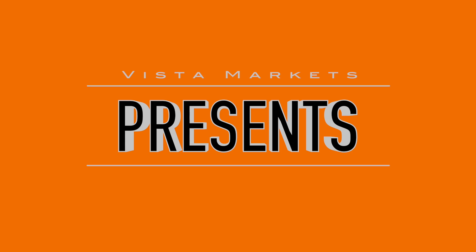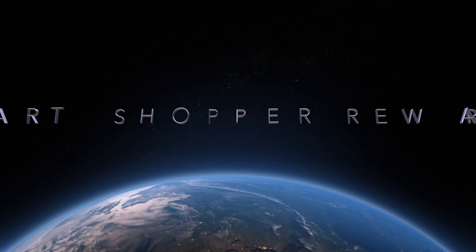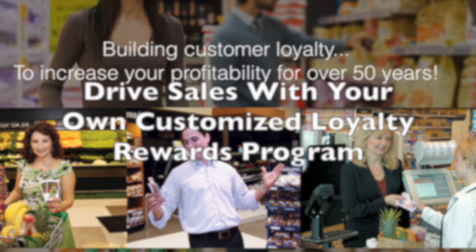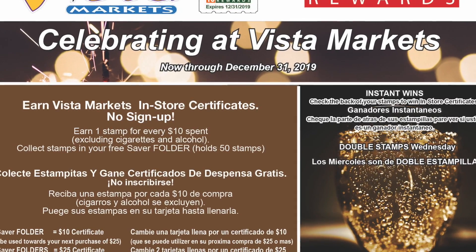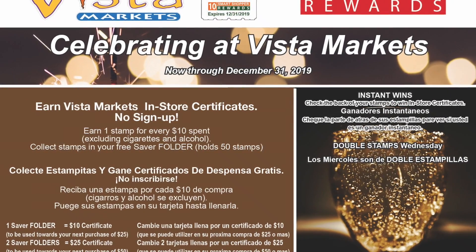Imagine your own customized, cost-effective loyalty reward program that has proven to drive sales in a multifaceted manner. Pre-launch bag stuffers and signage explain this simple, no sign-up, tangible reward program.